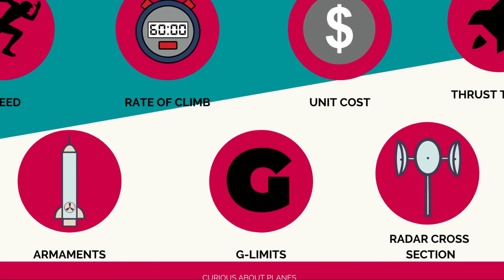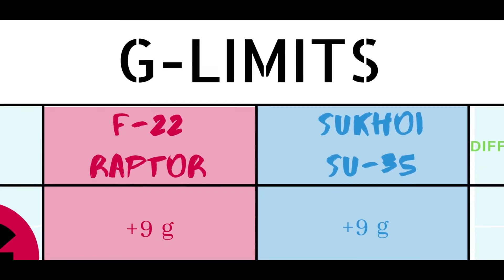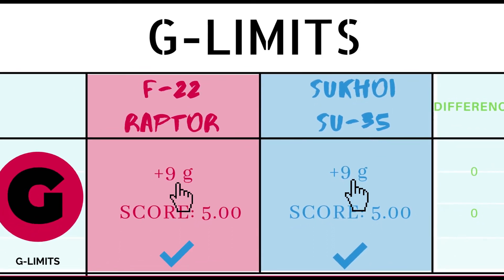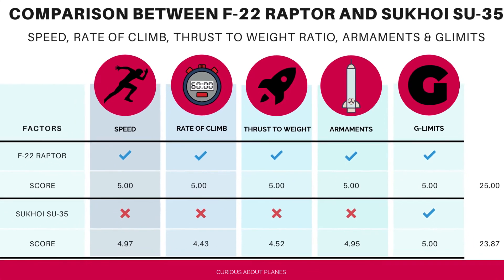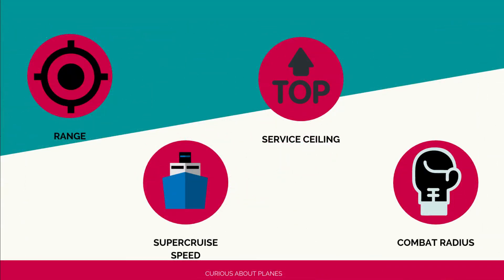Next is G-limits — the level of constant force applied to the aircraft during maneuvers. Both aircraft have a G-limit of plus nine G's, meaning structural integrity holds up to that threshold. Since they share the same number, both receive a perfect credit score of five. At the halfway point, the current score is F-22: 25, Su-35: 23.87.